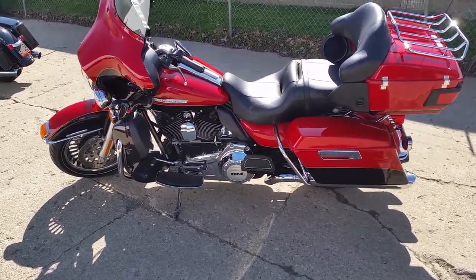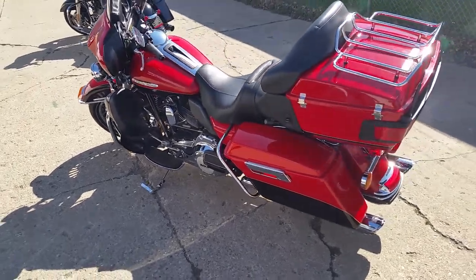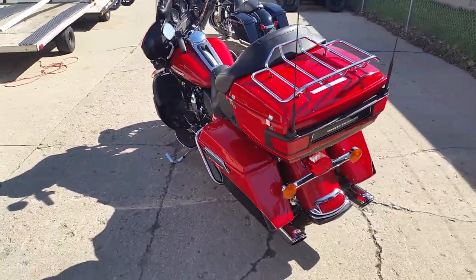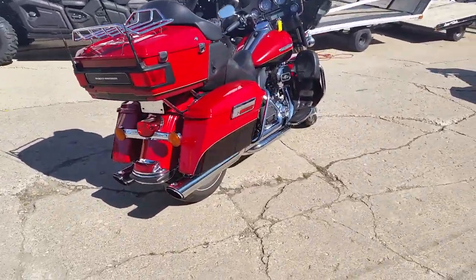Hey guys, it's Chad and Andrew at Approval Power Sports. We've got another great-looking Harley-Davidson here. We've got guaranteed financing on all of our Harleys — all it takes is a job, a paycheck stub, and a few dollars down.